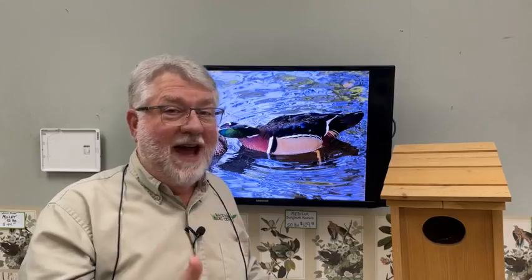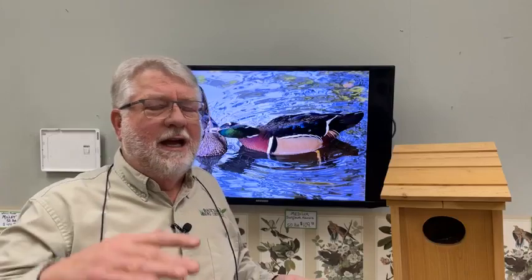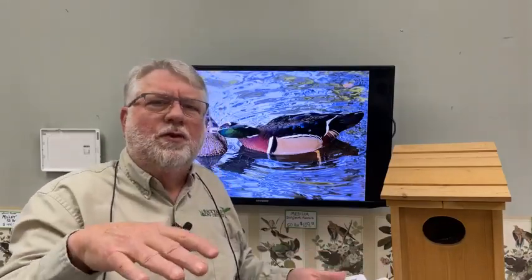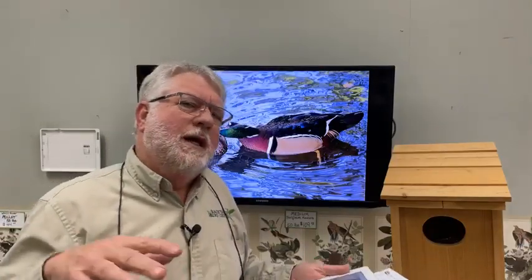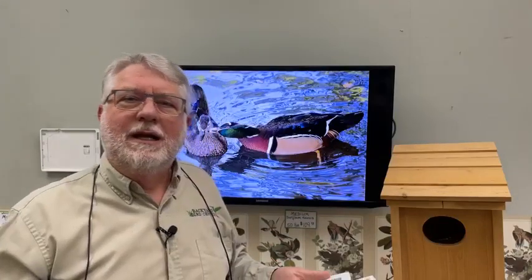They are incredibly fast ducks — around 30 miles per hour, a very fast duck. They are built for flying through the forest and actually have shorter wings than most ducks, because most ducks fly in wide open country. But the wood duck is adapted to flying through the forest, because that's where they mainly live.